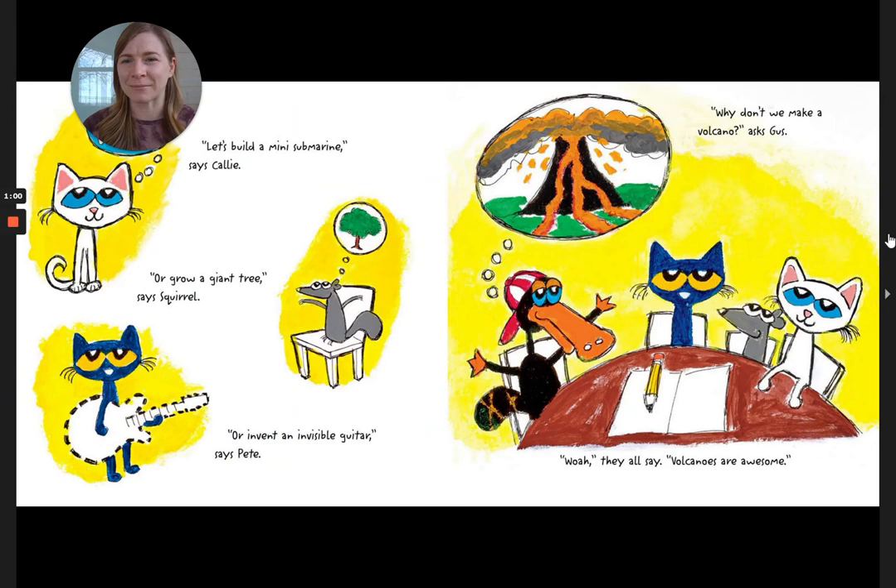Let's build a submarine, says Callie. Or grow a giant tree, says Squirrel. Or invent an invisible guitar, says Pete. Why don't we make a volcano, asks Gus. Whoa, they all say. Volcanoes are awesome.